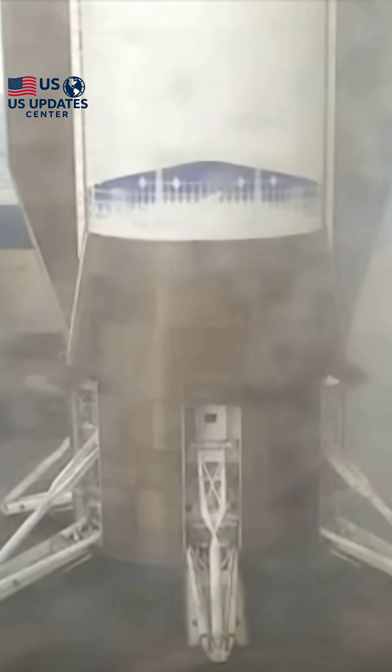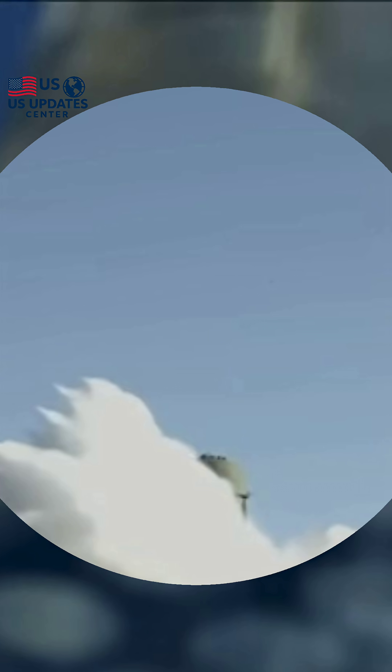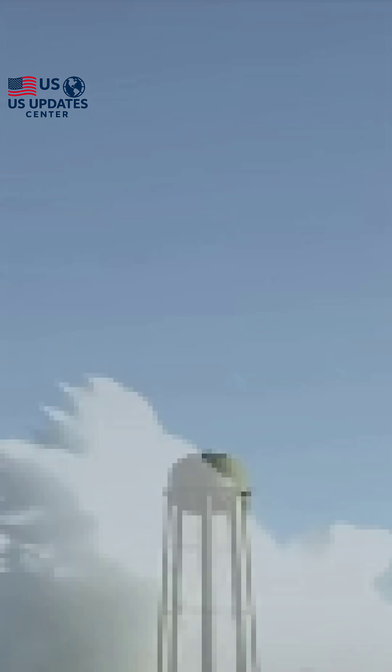The cheers you heard were real, Ava. This confirms Blue Origin's place in the commercial space race, not only proving its heavy lift capability, but successfully recovering the hardware for future missions. The Mars mission is underway, and the booster is safely back in port. Back to you.